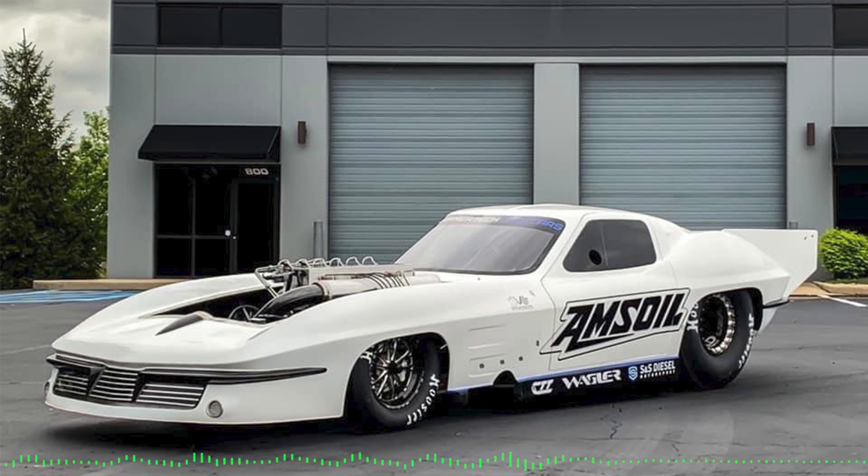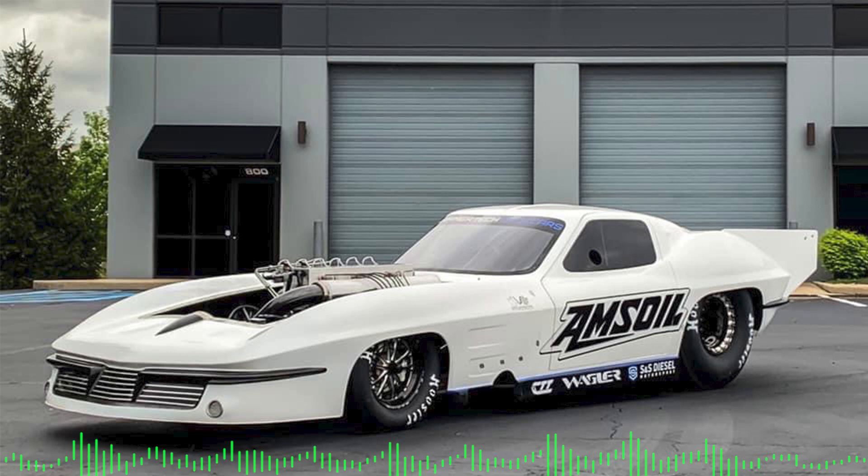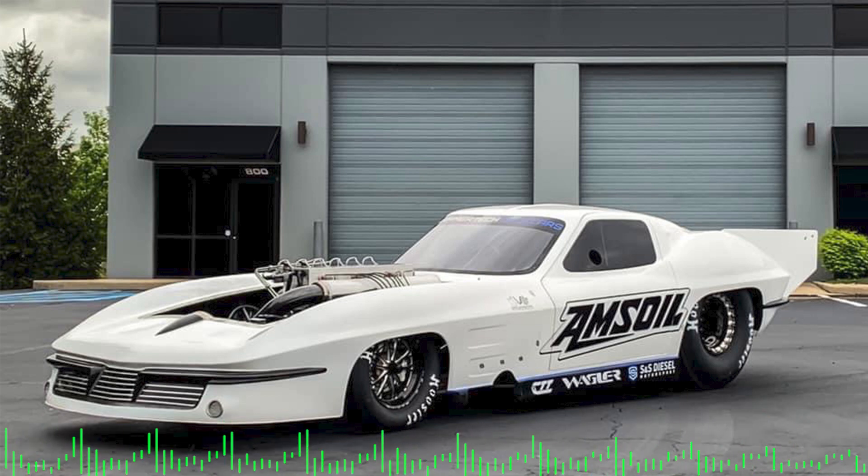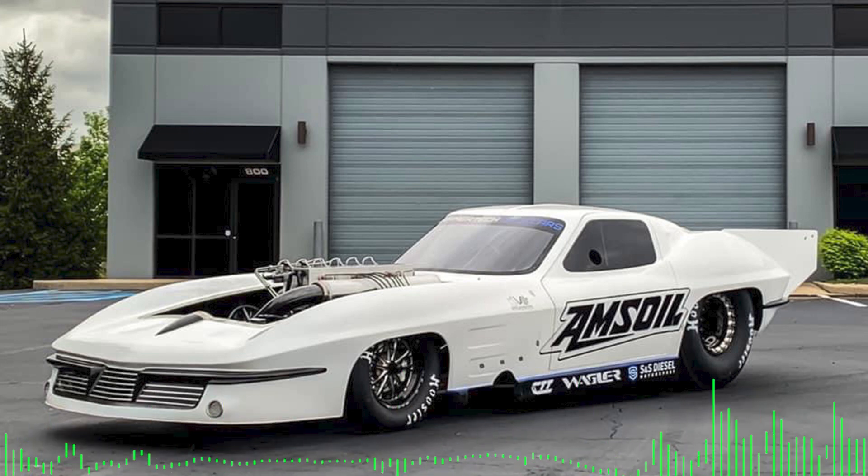We were on Instagram and saw a post that Done Right Diesel Performance had made with a new race vehicle — and this car is going fast. We wanted to ask Ben about transitioning from the truck to the car: why he did it, the engine, transmission, and chassis setup, and his goals. Also, like all diesel enthusiasts, we've been antsy to see racing as tracks reopen coming out of the pandemic. We're also excited to see how his parts business is doing.